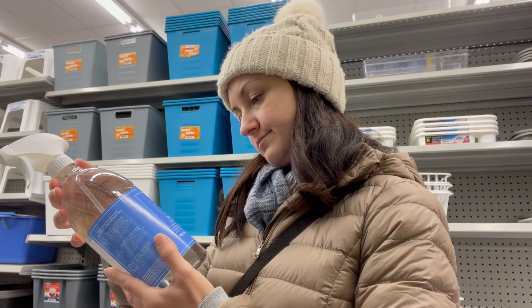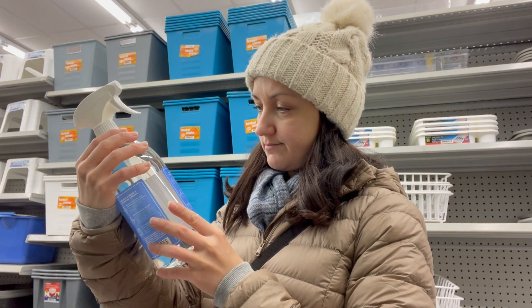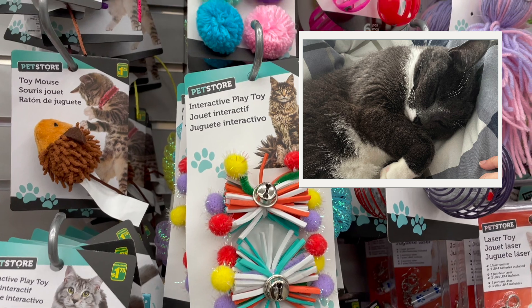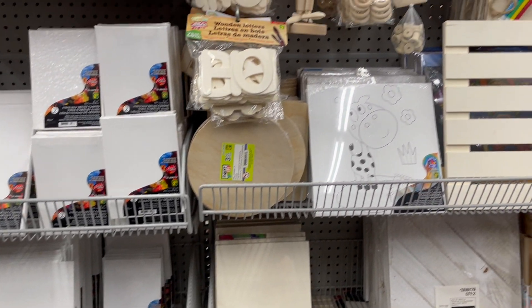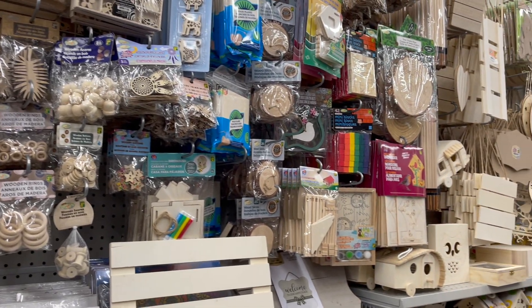I am reading the ingredients list on this cleaning product — maybe I'll try it. I am also looking for some art supplies. The word 'supplies' is great to describe materials for a specific purpose, for example, camping supplies.